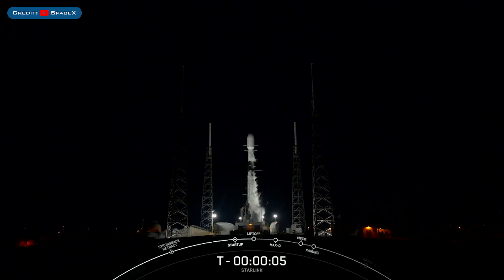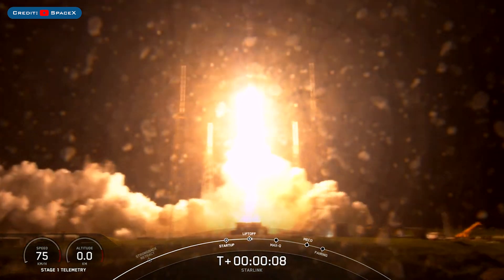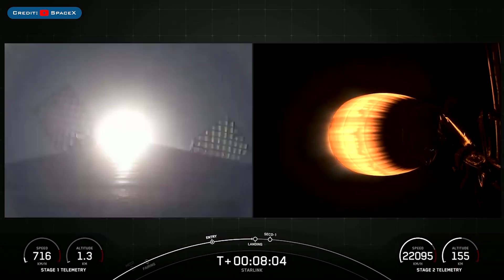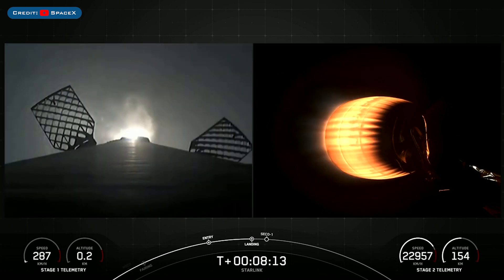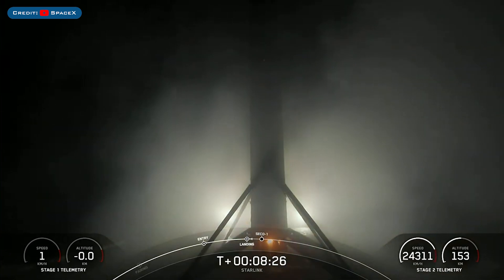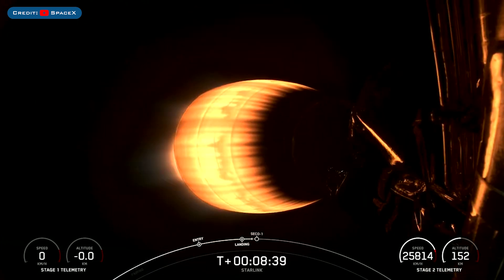On Monday, SpaceX successfully launched the Starlink-6-8 mission on a Falcon 9 rocket. Two, one, ignition, liftoff. The booster which launched this mission, B1078, then landed successfully for the fourth time on the drone ship A Shortfall of Gravitas. Stage one landing burn — there we can see that landing burn has begun, in preparation for touchdown on our drone ship A Shortfall of Gravitas. Stage one landing confirmed. Beautiful backlit view of that first stage. Falcon 9 first stage has now successfully launched and landed for the fourth time.